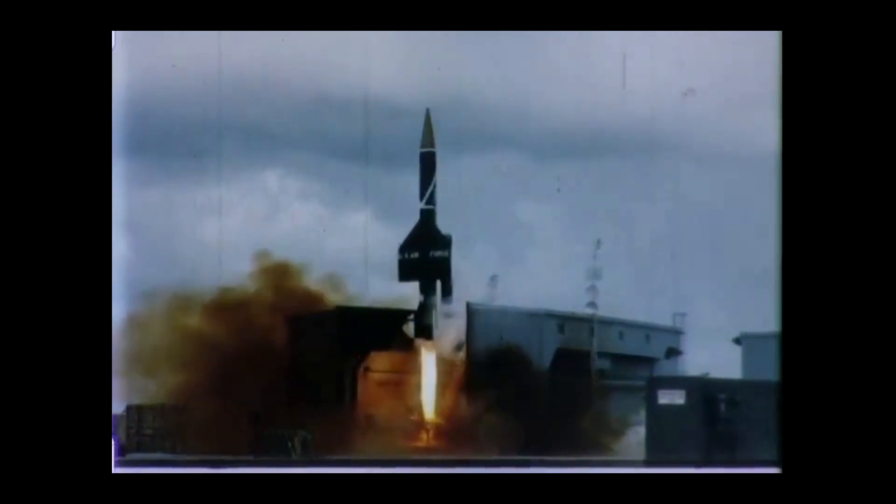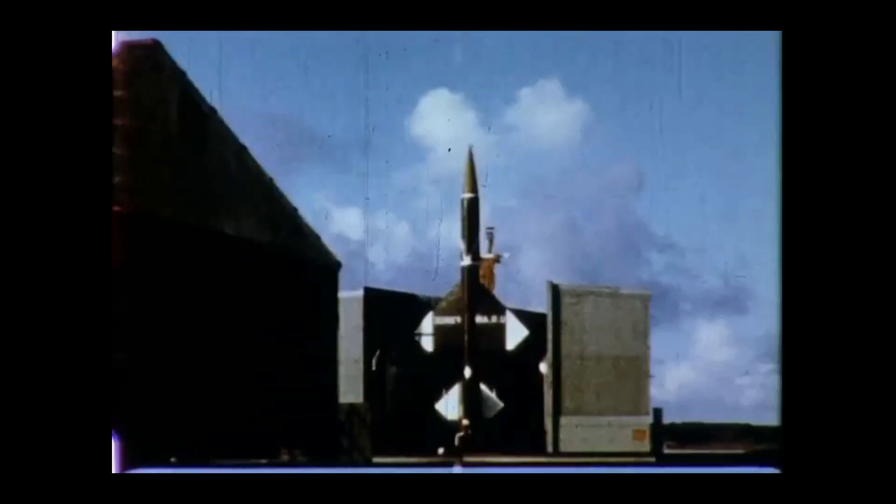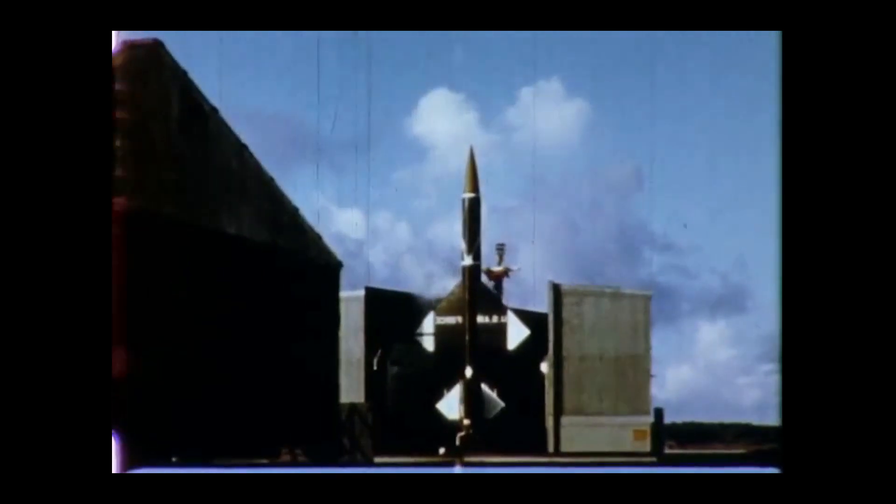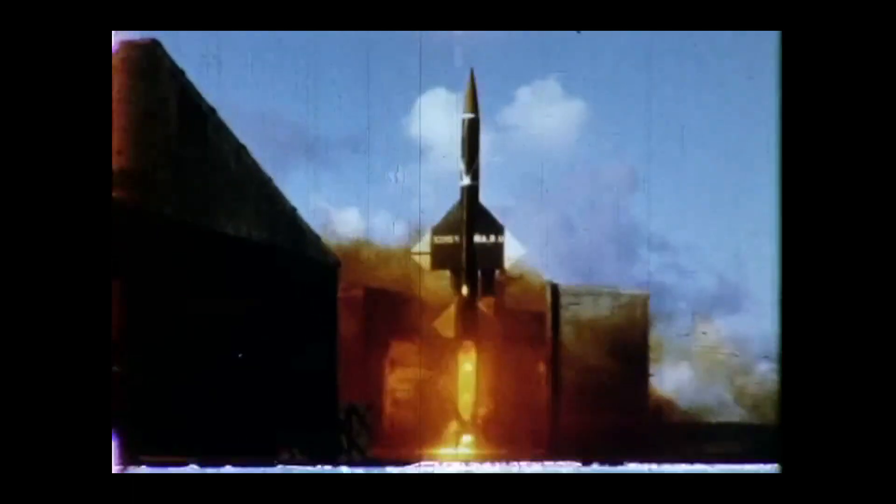The missile had a wingspan of just over 18 feet, or 5.5 meters. It was 45 feet long, or 13.7 meters, in overall length, and weighed about 16,000 pounds on launch. The US Air Force intended to use the missile to engage incoming Soviet bomber formations, and later ICBMs.